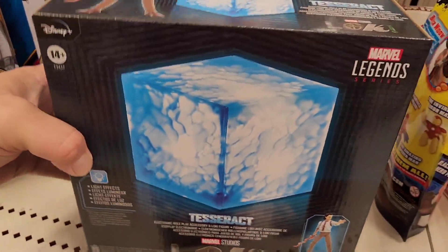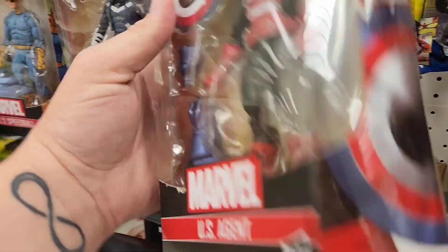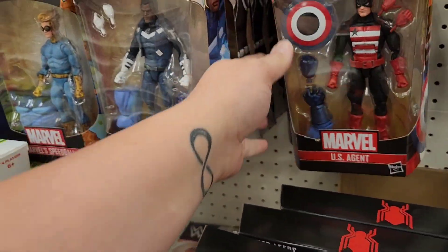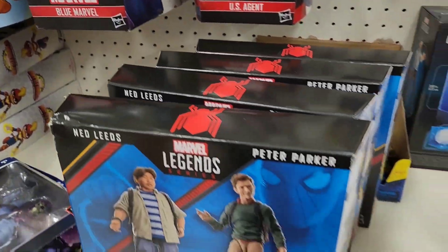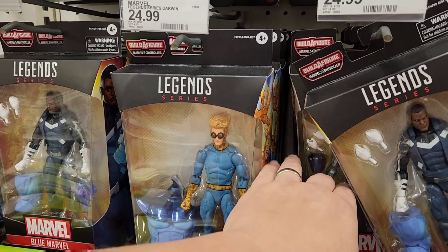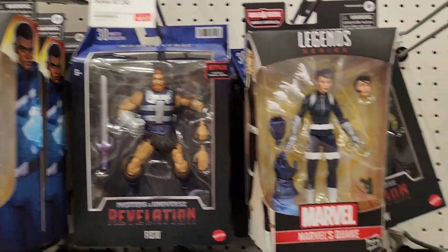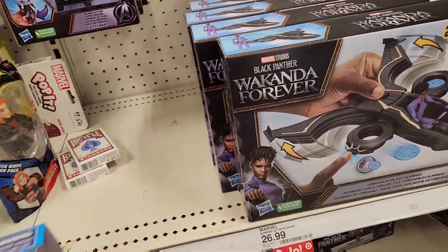Loki, U.S. Agent — that's the same wave. Hatquake, Blue Wonder. Speedball, Speedball. Oh, we found some Joes.